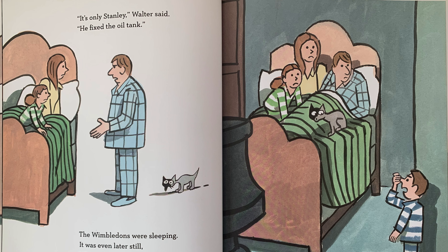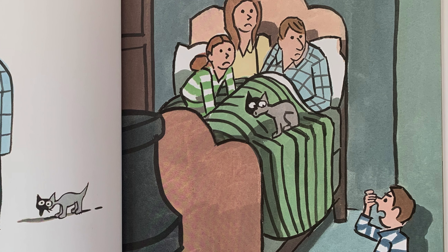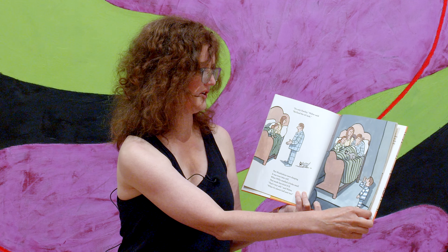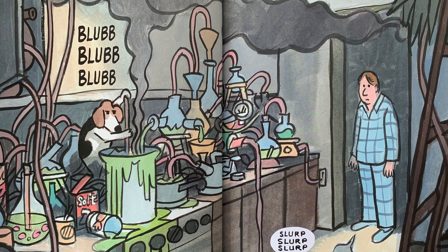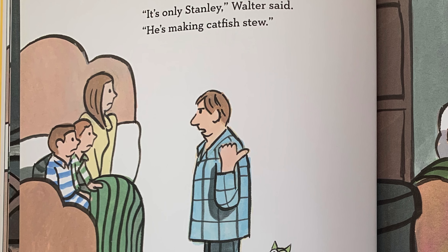The Wimbledons were sleeping. It was even later still, when Willie smelled a funky smell that made him kind of ill. That's very odd, said Walter, when it's almost half past two. Here's the family awake again, and Willie smelling something very strange. Blub, blub, blub. Slurp, slurp, slurp. What's Stanley doing now? It's only Stanley, Walter said. He's making catfish stew.